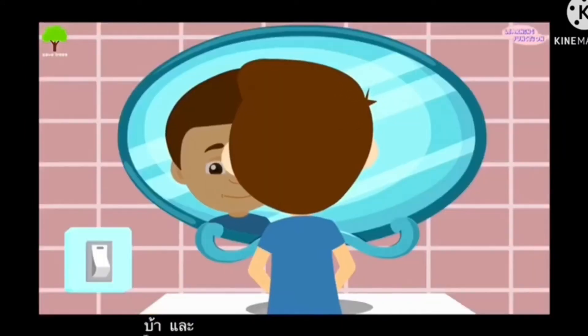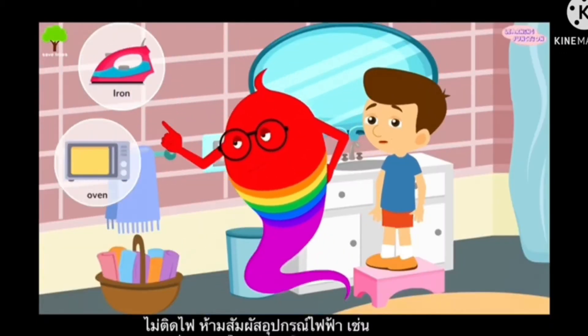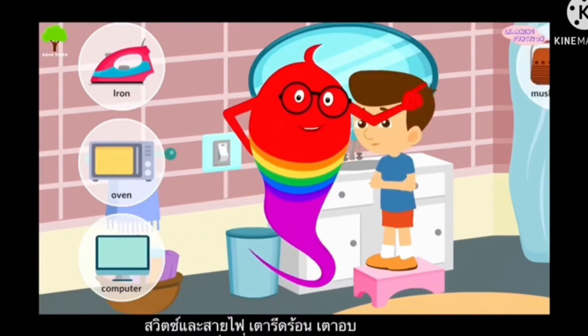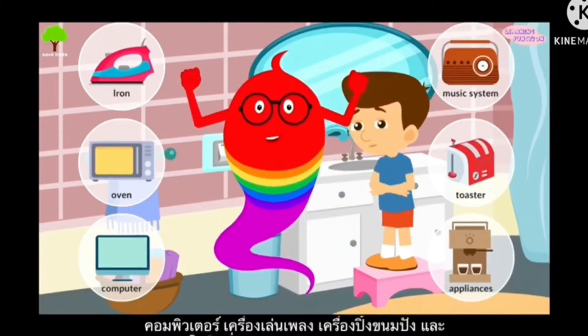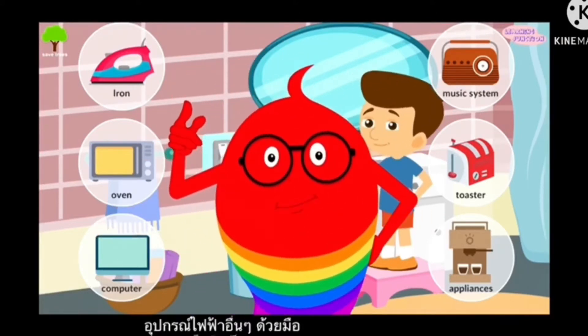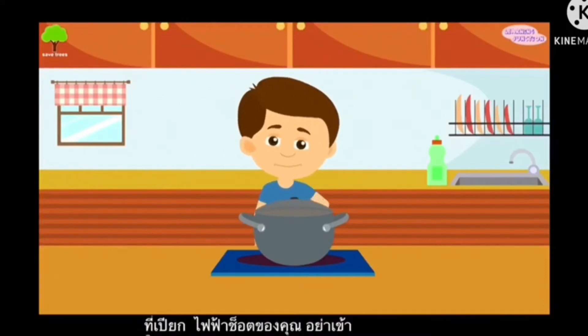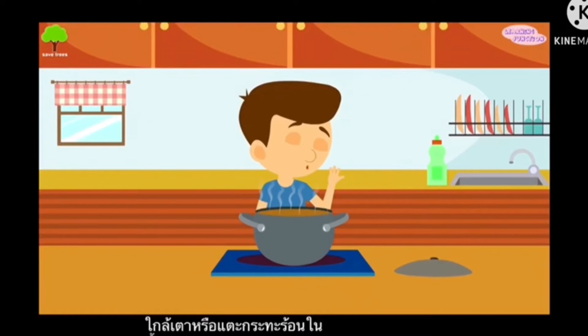Do not touch electrical equipment like switches and wires, hot irons, the oven, computers, music players or toasters and other electrical items with wet hands. It may give you an electric shock. Do not go near the stove or touch the hot pans or boiling water. You may burn yourself.